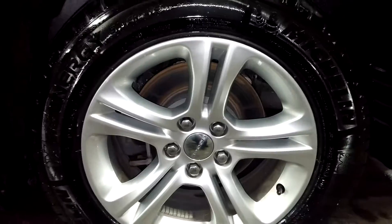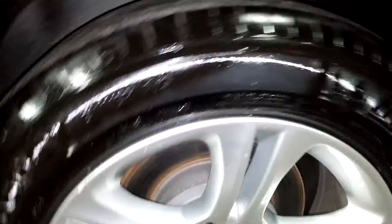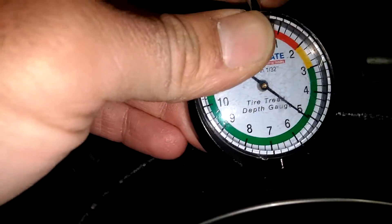Here's your rear driver's rim — very nice. Does it have curbing? Very minimal, less than an inch right there; I'm not even gonna call that. Let me check out the tire tread. It's 5/32 back here, folks. And the rest of the quarter looks pretty good.